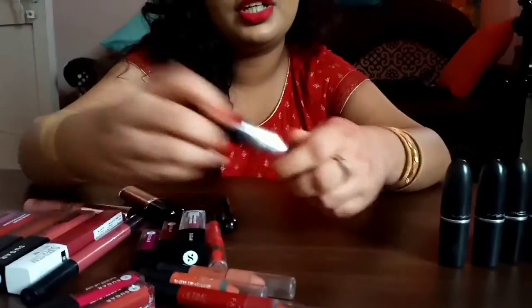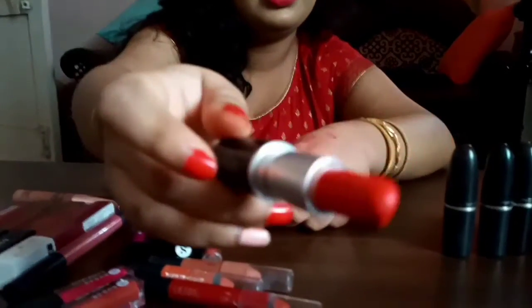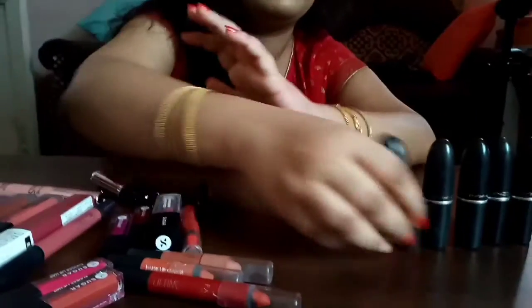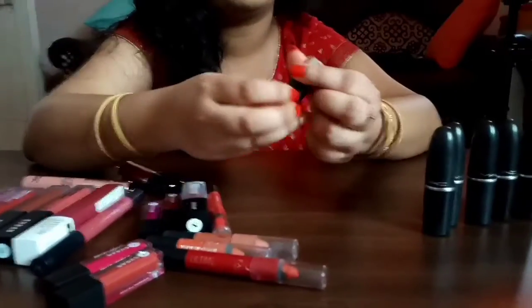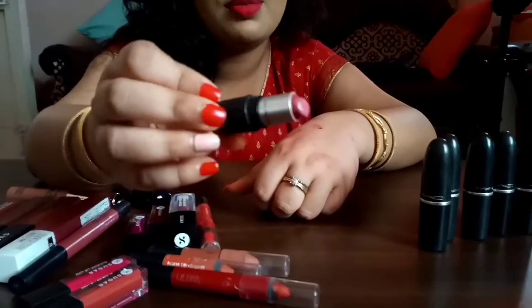Then I have the shade Lady Ranger — 1500 rupees. And then I have MAC Meher, a wonderful nude shade. I've finished it up so much — that one was 900 rupees.